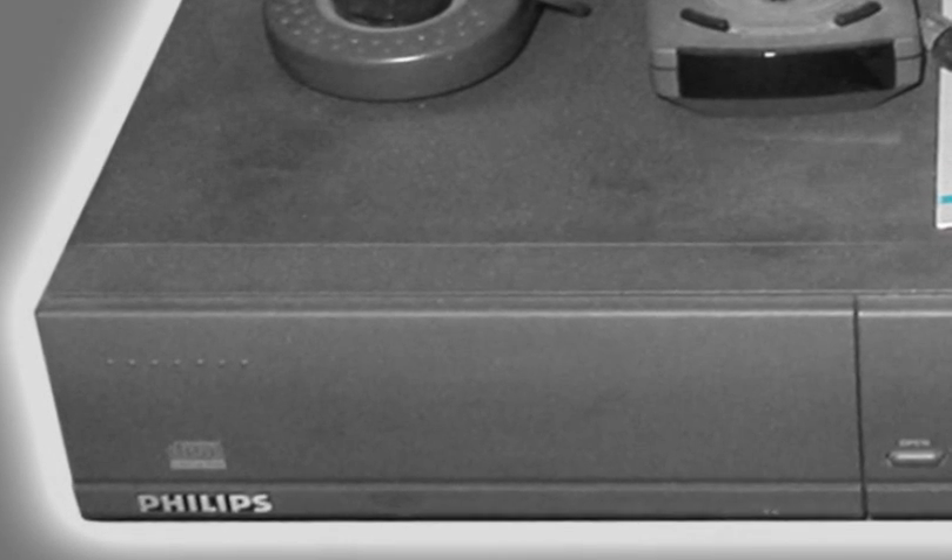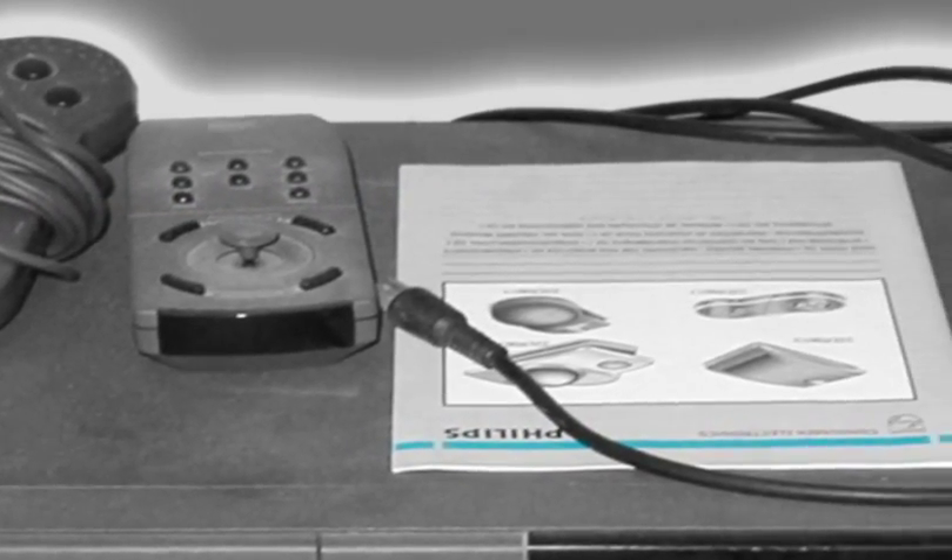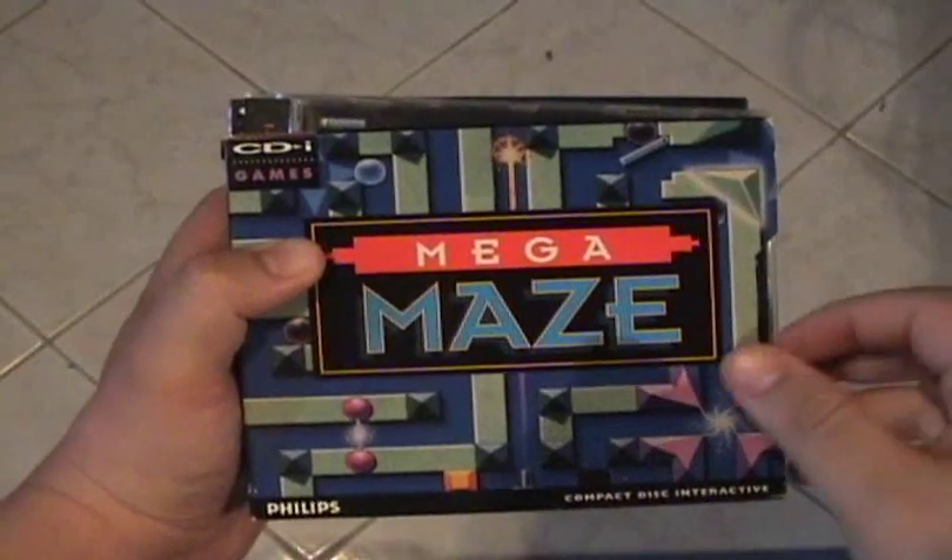The CD-i was first released in 1991, around the same time as the Super Nintendo, retailing for around $700. Originally marketed as a robust home entertainment system, the CD-i was capable of playing music, games, video CDs, and running multimedia applications.